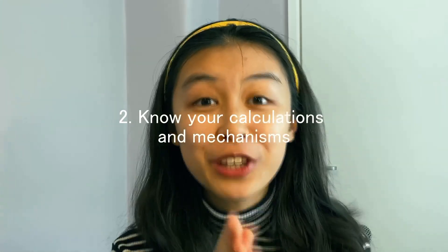Second thing is: know your calculations — inside out, back to front, upside down, everything. Calculations can be a really easy way to get loads and loads of marks, especially in physical chemistry. In organic chemistry it's also really important to know your mechanisms. Calculations and mechanisms are really easy ways to get loads of marks.